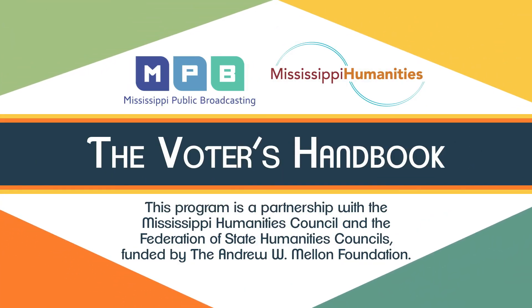This program is a partnership with the Mississippi Humanities Council and the Federation of State Humanities Councils, funded by the Andrew W. Mellon Foundation.